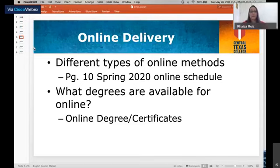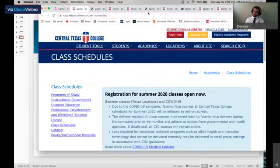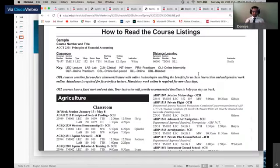Central Texas College offers three main delivery methods: lecture courses, blended courses, and online courses. Lecture courses are your face-to-face courses. Blended courses, also known as hybrid courses, have at least 50% of the course online and 50% face-to-face. When it comes to online courses, we have two types: traditional online courses and online self-paced courses.